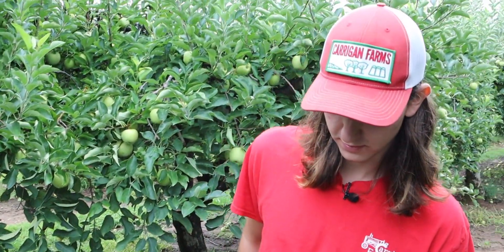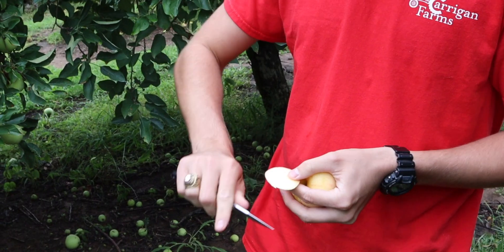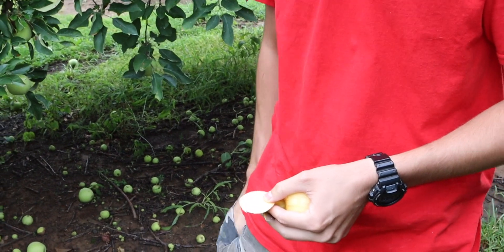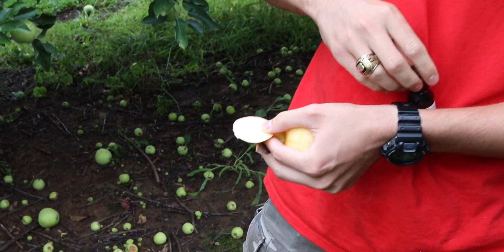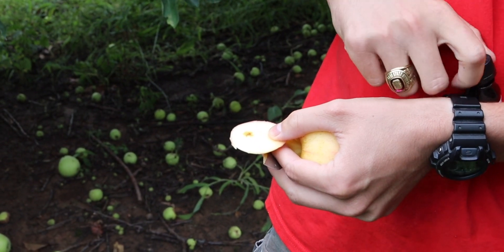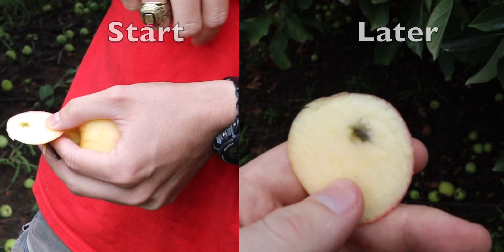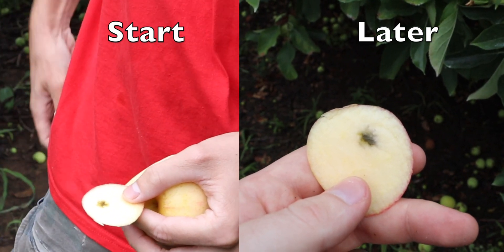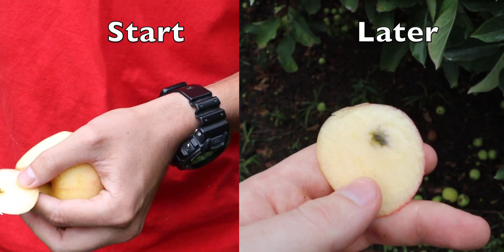If we pick one of our other apples — this is a gala apple that we grew — but there's still a little bit of starch in the galas. But there's not much, so this won't be very purple.